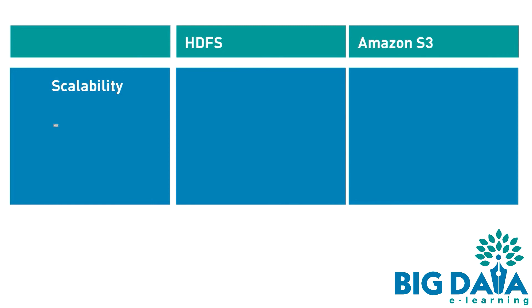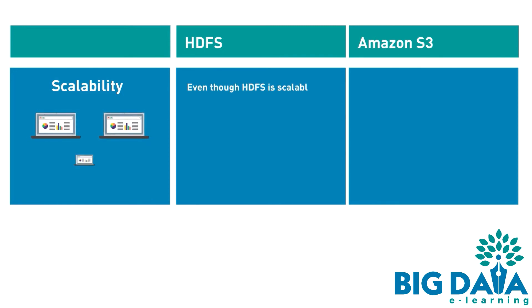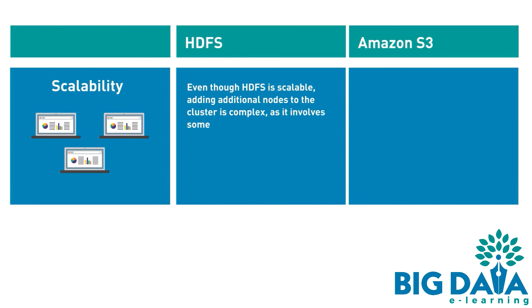Scalability. HDFS: even though HDFS is scalable, adding additional nodes to the cluster is complex, as it involves some downtime and manual configuration by the administrator.